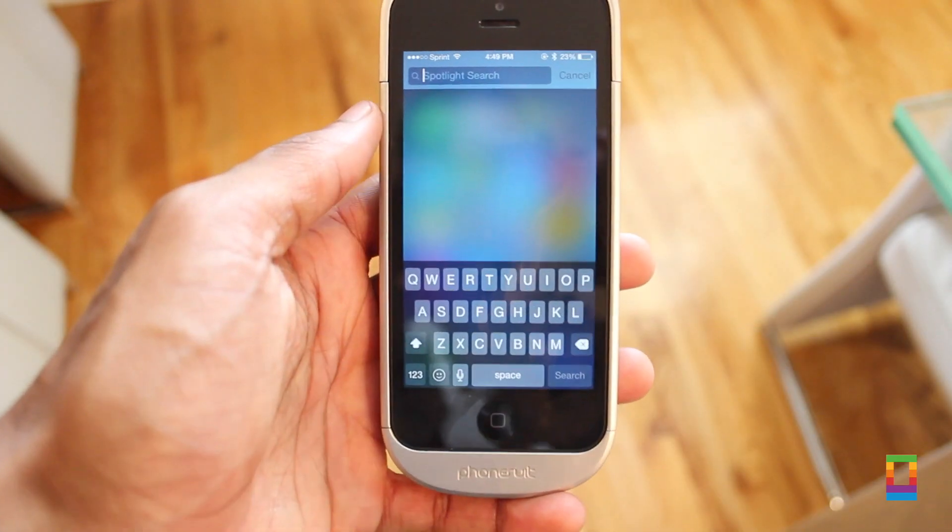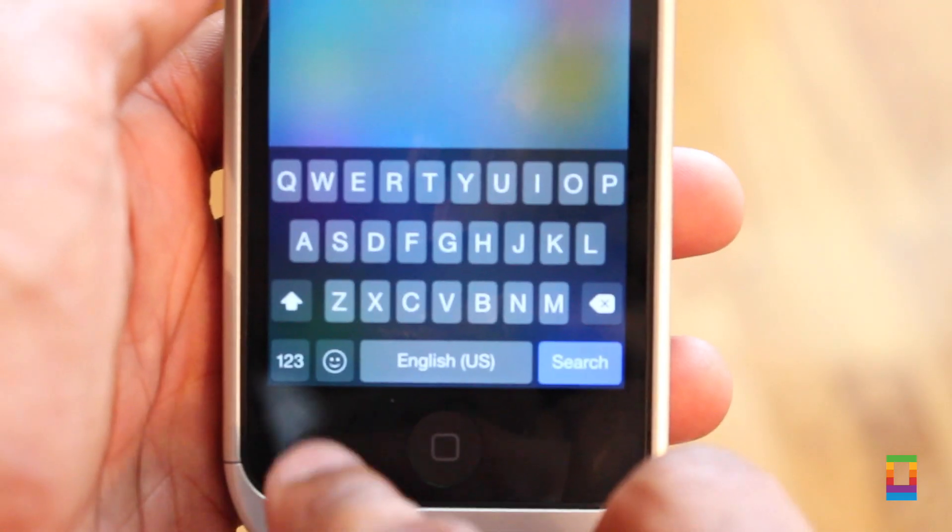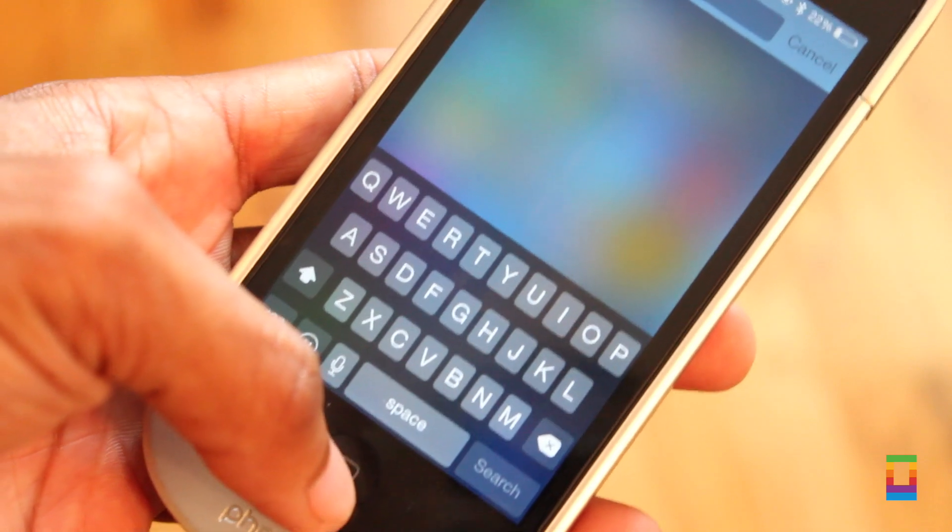Now one thing I've always wondered is why the key for emojis is a globe. Well, users that have shared this thought can find the symbol replaced with a smile in the new software.